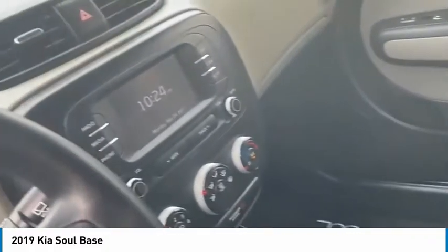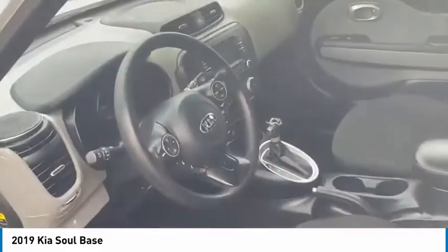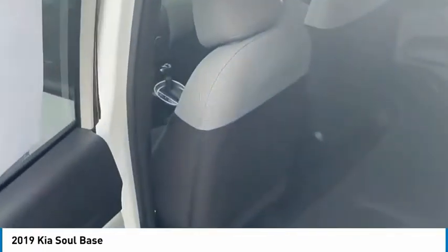Backup camera. Apple CarPlay. Android Auto. Low mileage. And it is a certified pre-owned car, guys, so you would still get that warranty up to 100,000 miles.